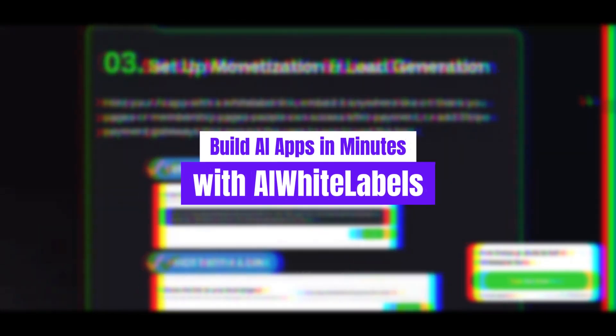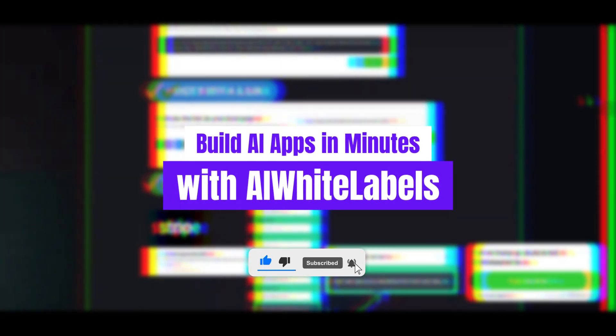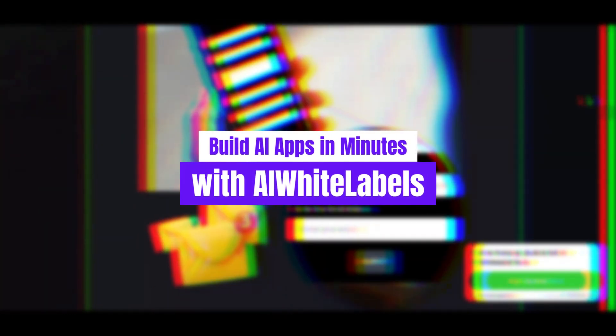Before we dive in, we'd love your support. Please take a moment to like this video, share it with others who could benefit, and subscribe to our channel so you never miss out on more content like this. And remember, if you want to learn more about AI White Labels or grab it for yourself, the link is right there in the description below. Let's get started.